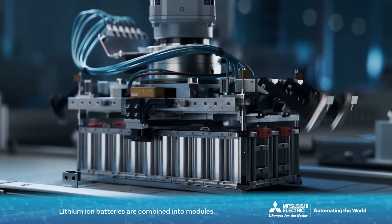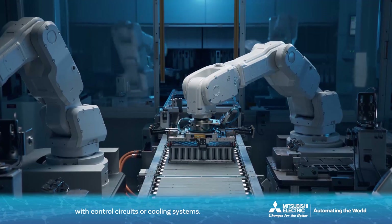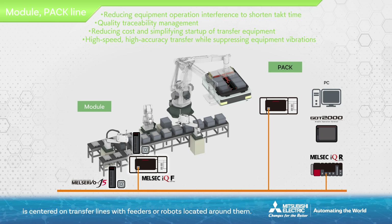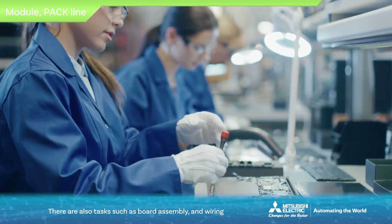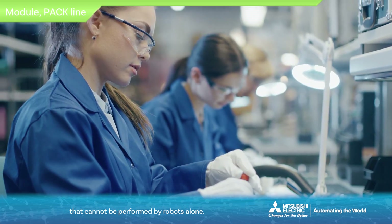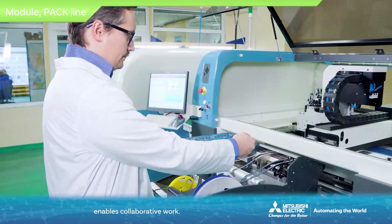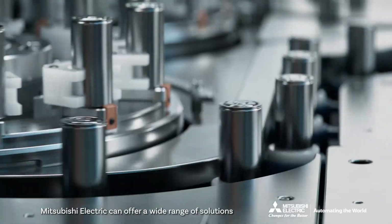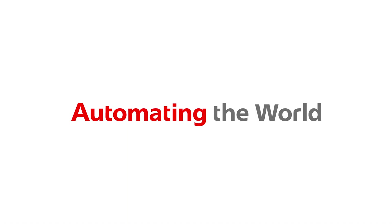Lithium-ion batteries are combined into modules. In addition, packs are manufactured by combining these modules with control circuits or cooling systems. The process for manufacturing modules or packs is centered on transfer lines with feeders or robots located around them. Linking transfer control with the surrounding feeders and robots is important. There are also tasks such as board assembly and wiring that cannot be performed by robots alone. High security that meets international security standards enables collaborative work, so robots and humans can work together safely. Mitsubishi Electric can offer a wide range of solutions to support lithium-ion battery manufacturing processes.